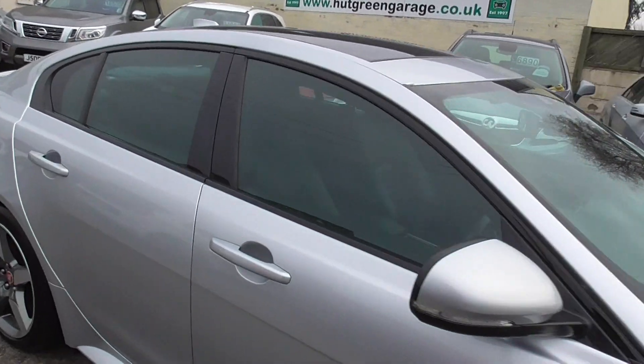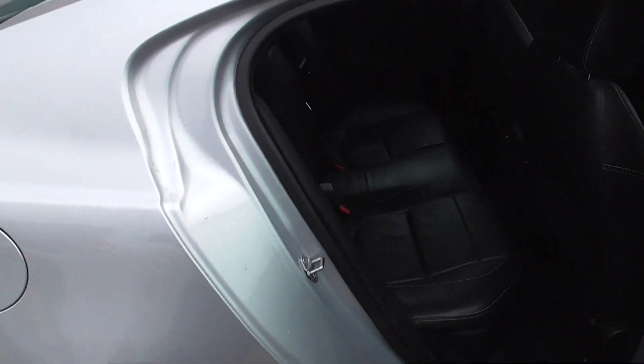It does drive superbly so I truly recommend you come and have a drive in it — it's really nice. Like I said, full black leather interior.